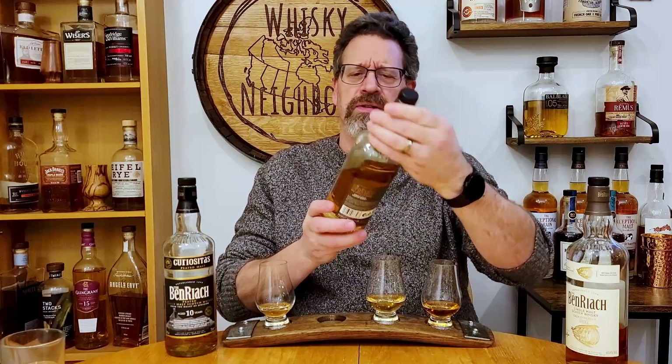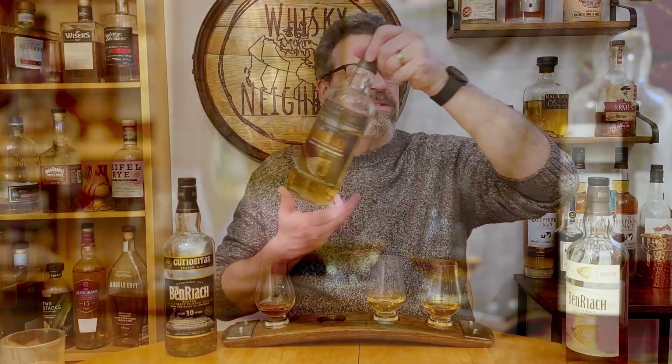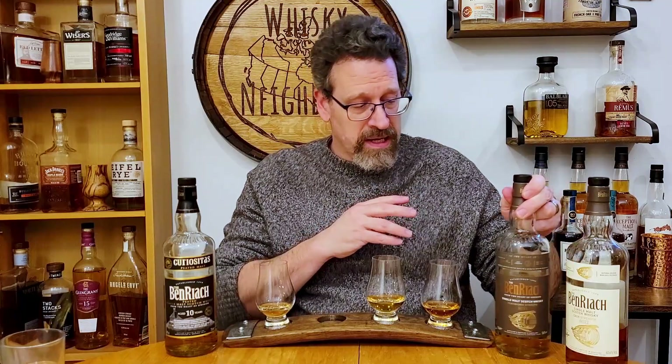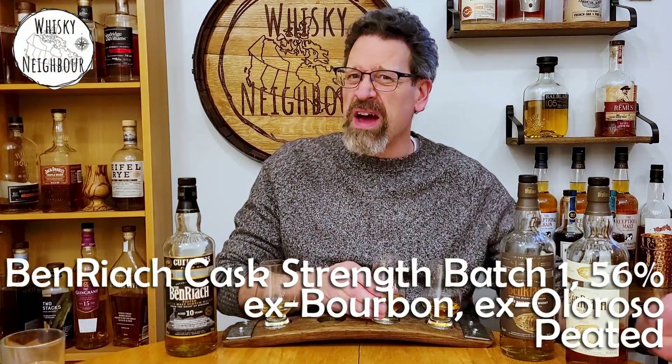Let's stay in peat but look at this cask strength. So this is BenRiach cask strength batch one. Again, they're all natural, non-chill filtered. And this one I'm pretty sure is some ex-bourbon and some ex-sherry. It doesn't celebrate triple cask like this last one — I couldn't find enough good detail on this. Now it celebrates the previous owner because of course now BenRiach is owned by Brown Forman. But at this point it even says right on there — Billy Walker — this is before the sale to Brown Forman. It's 56, 57, 56%. And again, it was actually rather affordable in my market. When I bought it, it was even on sale. Let's see what this full peat 56% expression is like.